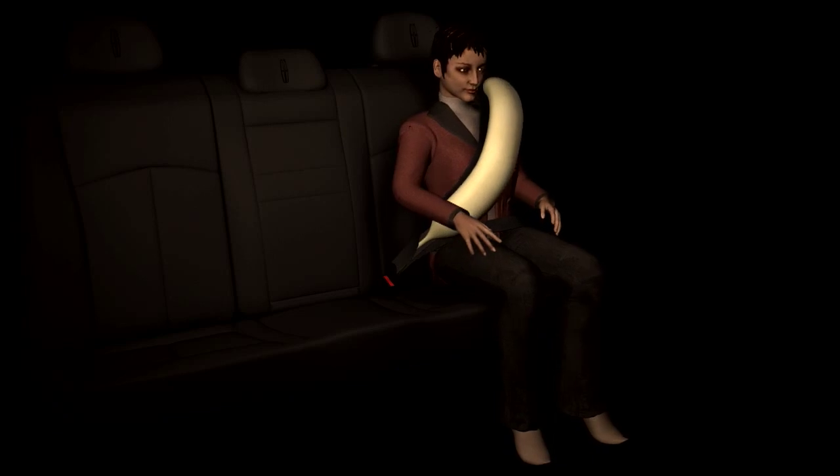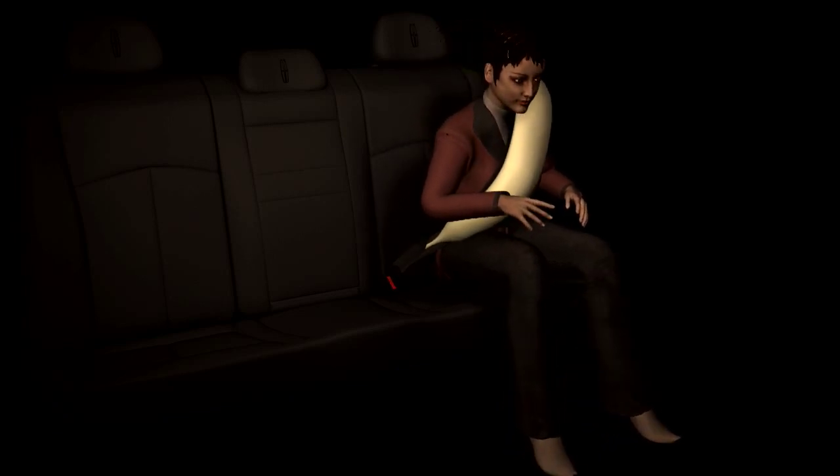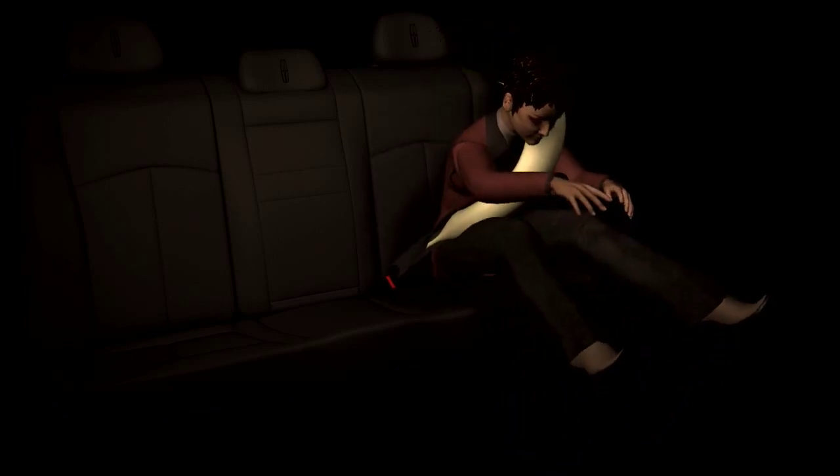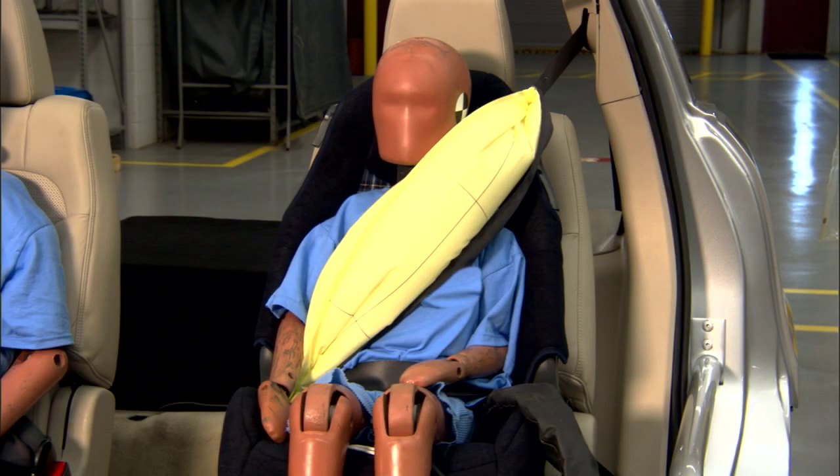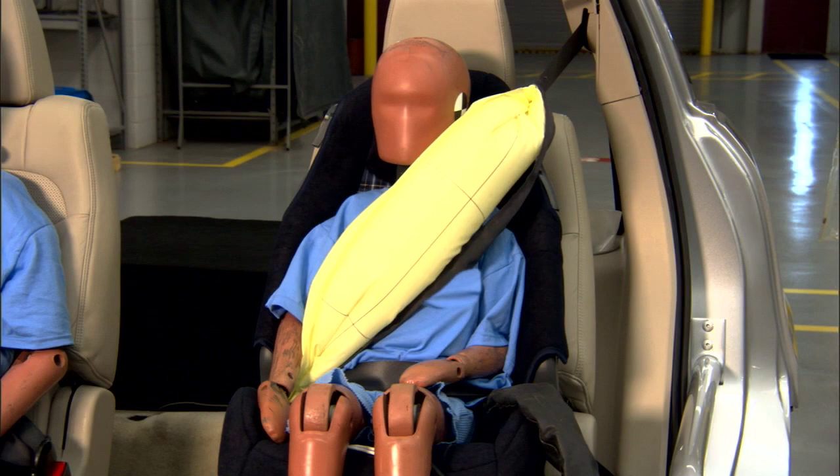The inflated belt helps distribute crash force energy across more of the passenger's torso than a traditional belt — up to five times more. This helps distribute the pressure over a larger area while supporting the head and neck.